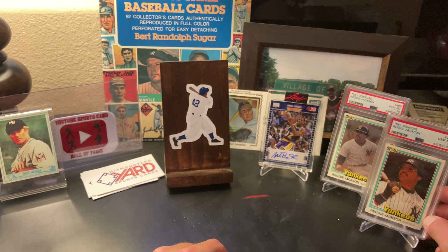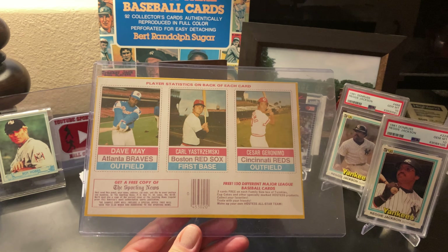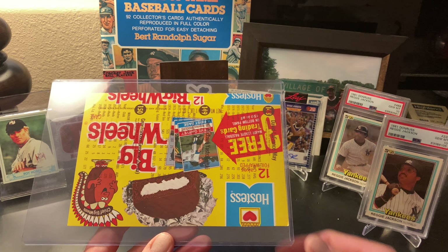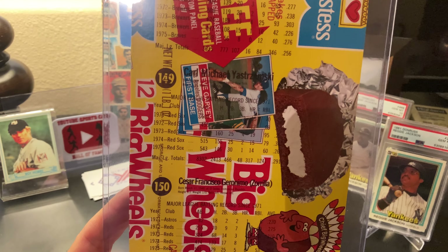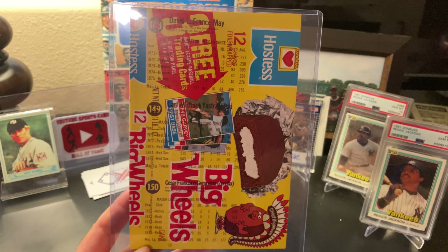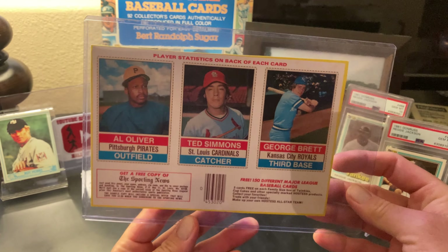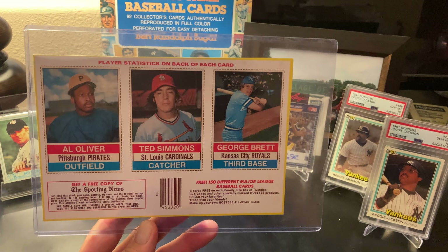Going back to '76, let's do some Hostess. There were a lot of four of these panels. First one was a '76 Hostess panel — Dave May, Yaz, and Cesar Geronimo. This one's kind of strange — the back is overlaid on a Ding Dong or a Big Wheel, so I don't know if this is an error back. I remember them being the way I'll show you on these other Hostess ones. The second panel I really love — George Brett, Al Oliver, Ted Simmons. Shout out to John Mangini. Al Oliver — fantastic ball player. Ted Simmons, great catcher, newly minted Hall of Famer. And that George Brett — these are really clean.